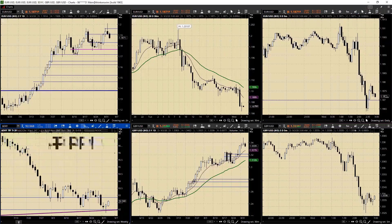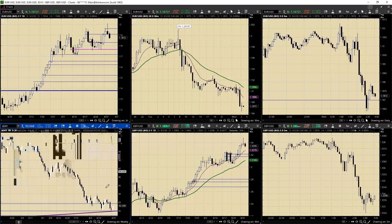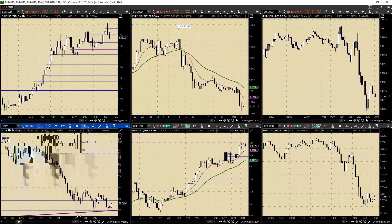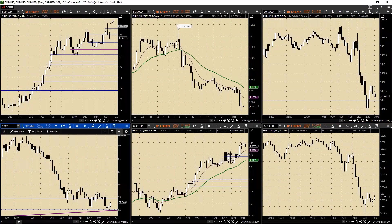You would have expected, considering how far we've fallen, a real whip back and we have not seen that at all. Just a little bit here, but we are seeing against the euro and the cable a pair back, and we've actually seen a little bit of follow through.